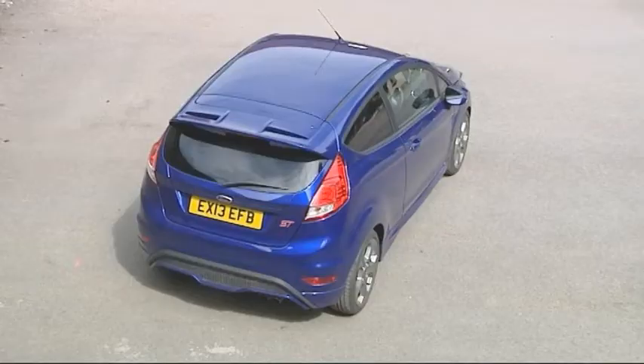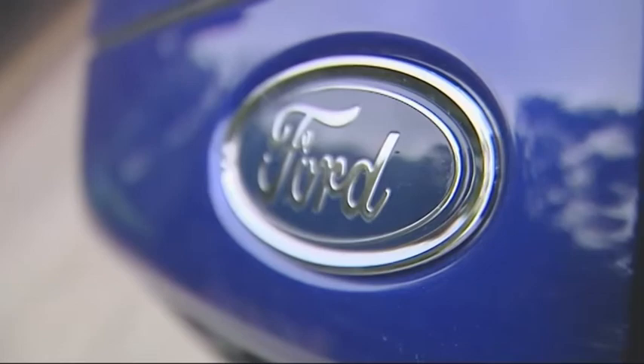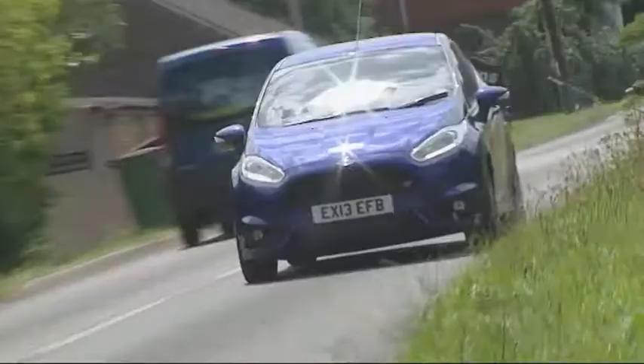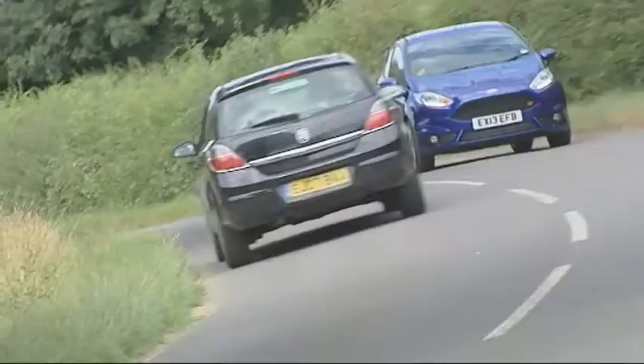Want to know just how much fun it's possible to have in a ferociously fast small supermini? Then try one of these — Ford's Fiesta ST. It's been developed like a proper performance car and drives like one, ready to paint a smile upon your face corner after corner.